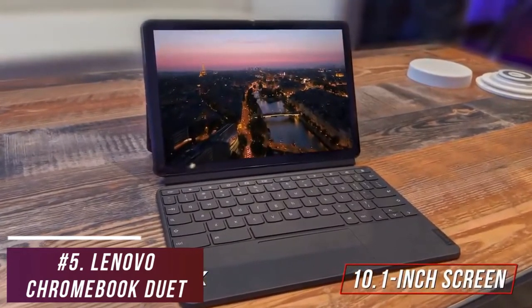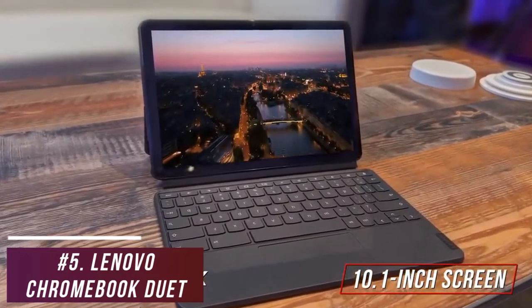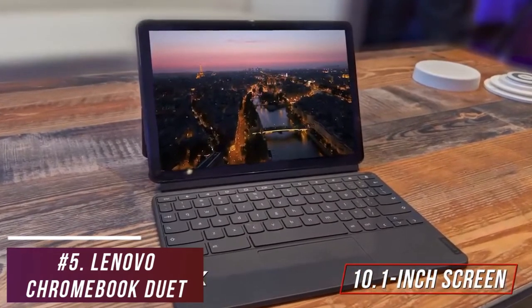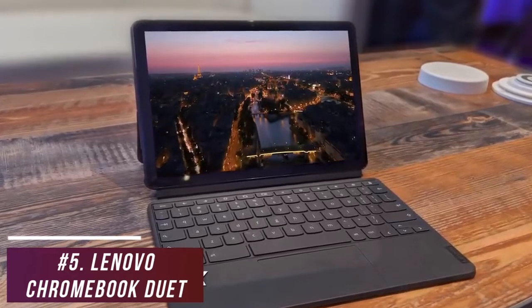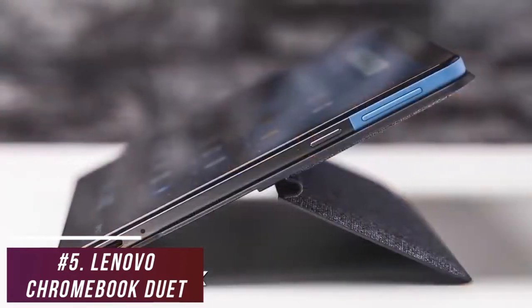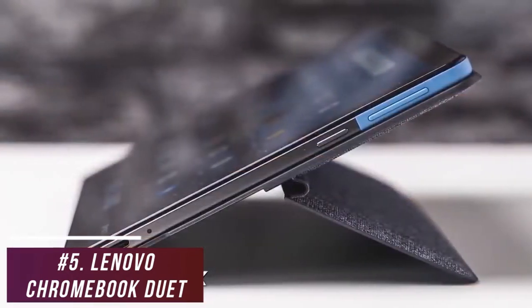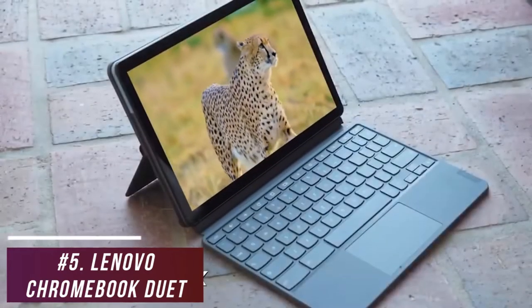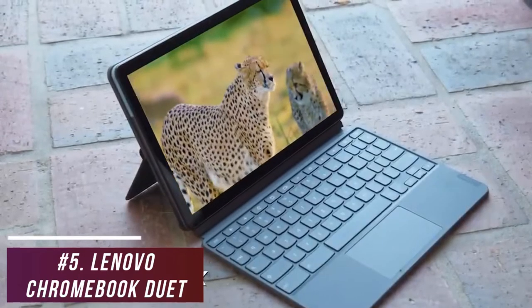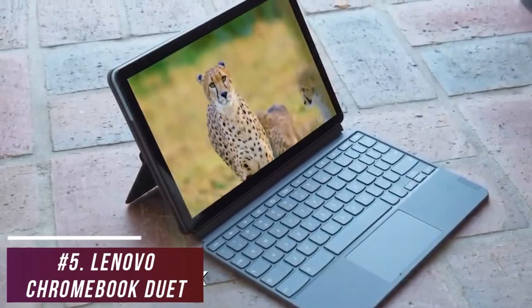You get a solid 10.1-inch screen with a 1920 by 1200 resolution that produces a clear picture, respectable details, decent brightness, and impressive color reproduction, so it's a good choice for most media. Unfortunately, connectivity is limited to a single USB-C port, but it also comes with Bluetooth 4.2 support.